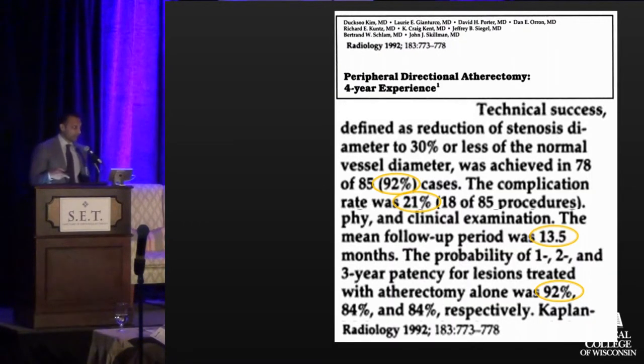If you look at the first four-year experience with that particular device, there was reasonable technical success — 90% — at a single center. There was a moderate amount of complications reported, 21%. However, at 13 months, or about one year, they reported about 92% patency, which seemed reasonable, and there was some excitement about this potential new adjunct device for atheromatous lesions.